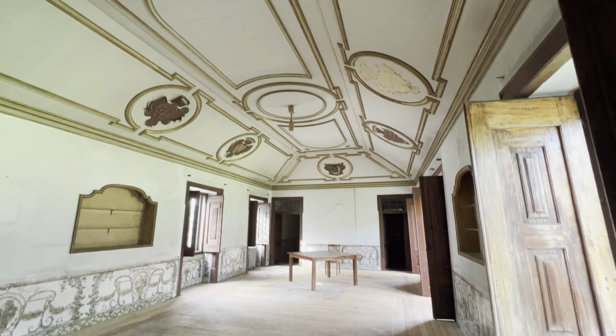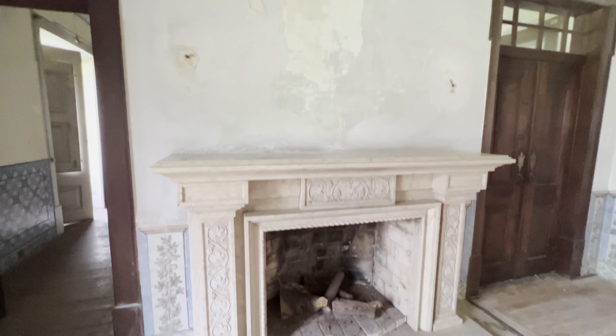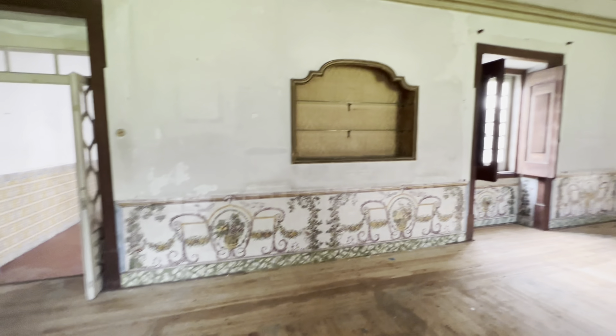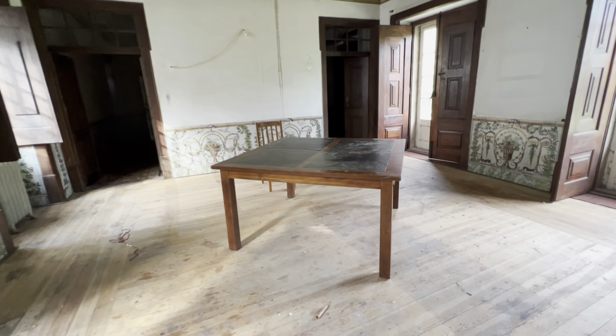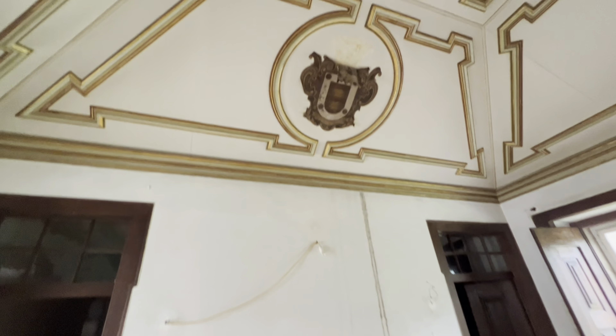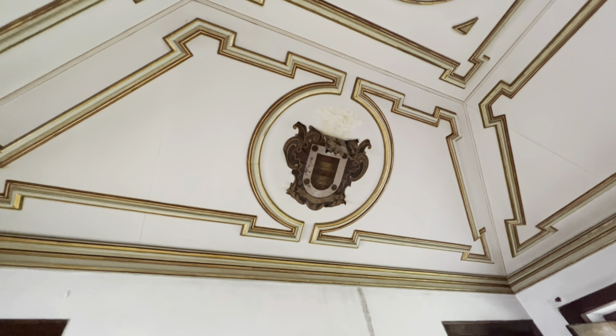Guys, look at this window — wow, beautiful, right? Really big. And another fireplace. An old, old table — it's so old. I think it's leather; it's falling apart a little bit.